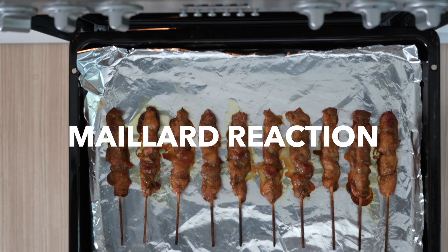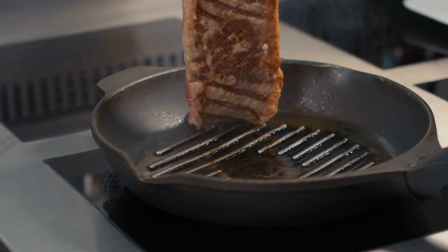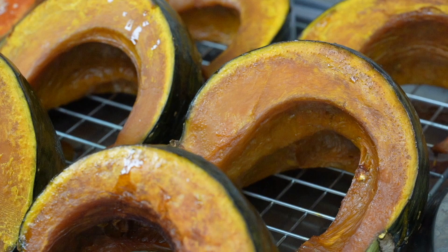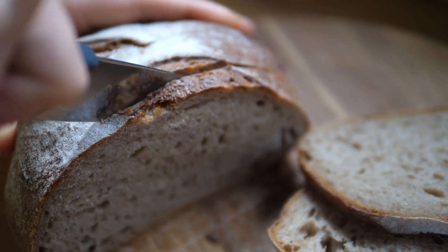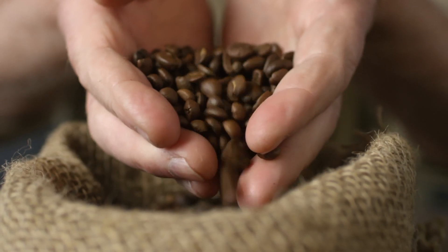We now call this process the Maillard reaction, and it's responsible for all sorts of delights, such as that perfect sear on a steak, the golden skin on roasted vegetables, the beautiful brown crust bread gets when it's baked in the oven, and that incredible smell and aroma that coffee beans develop when they're roasted.